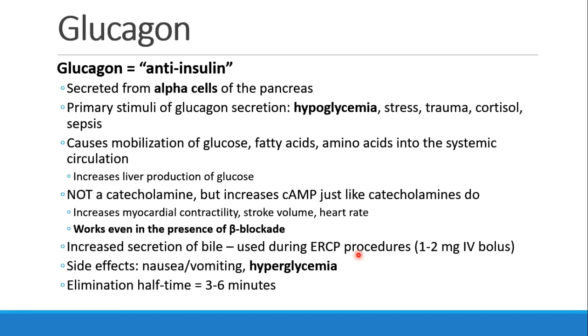Side effects of glucagon include nausea, vomiting, and hyperglycemia, and it has a short elimination half-time of three to six minutes.